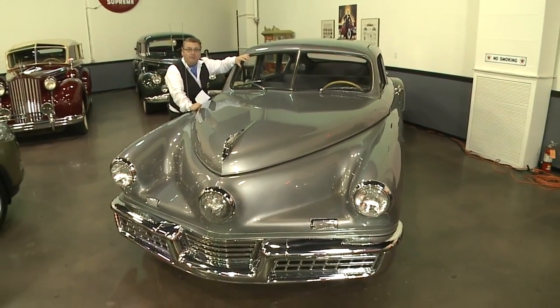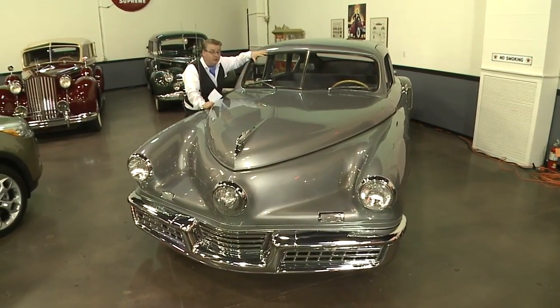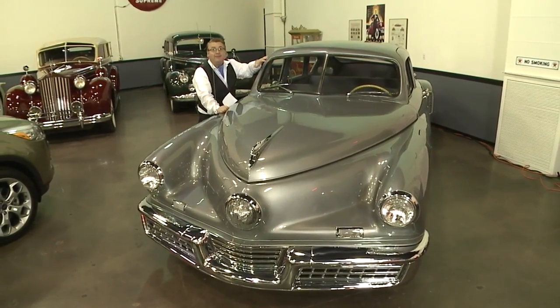Why is it important? Because this was one of the first and safest cars there is. The windshield used to pop out, and it also had a padded dash.